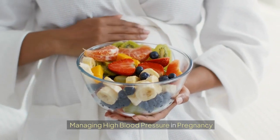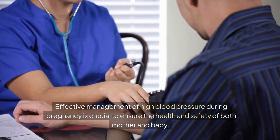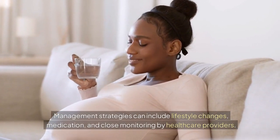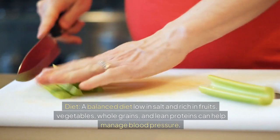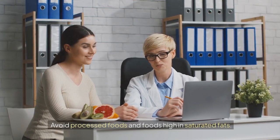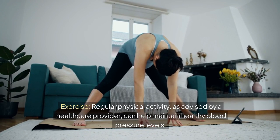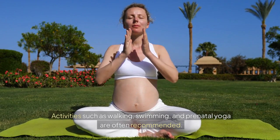Managing high blood pressure in pregnancy. Effective management is crucial to ensure the health and safety of both mother and baby. Management strategies include lifestyle changes, medication, and close monitoring by healthcare providers. Regarding diet, a balanced diet low in salt and rich in fruits, vegetables, whole grains, and lean proteins can help manage blood pressure. Avoid processed foods and foods high in saturated fats. Regular physical activity, as advised by a healthcare provider, can help maintain healthy blood pressure levels. Activities such as walking, swimming, and prenatal yoga are often recommended.